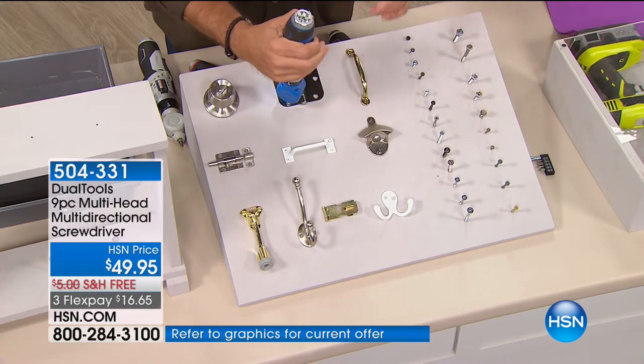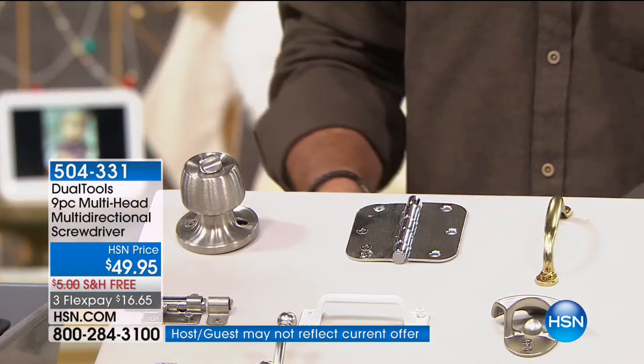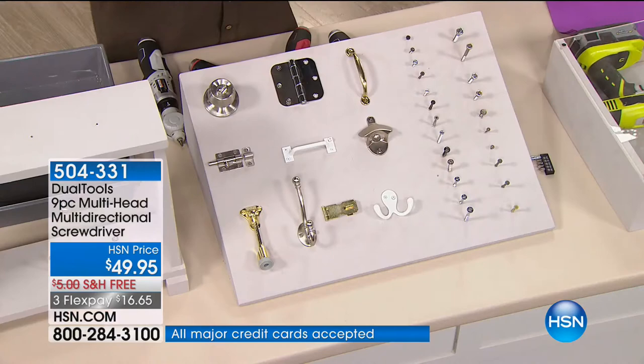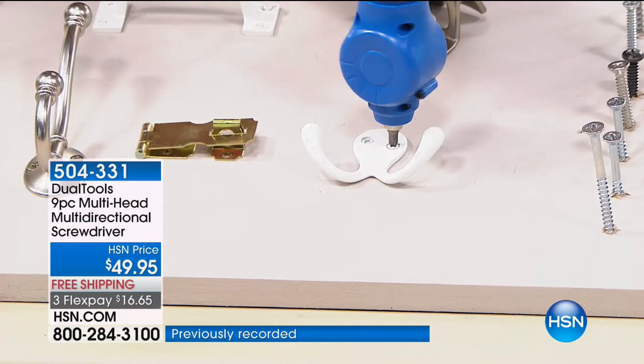Very, very simple to use. If you want to fix a door handle — say you've got a little toy here with an eye hanging out — you can choose that attachment. Look at the way we can screw that in right there.